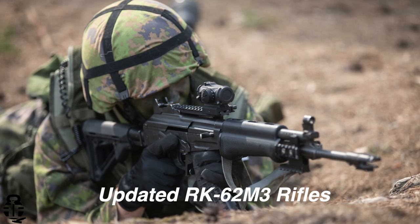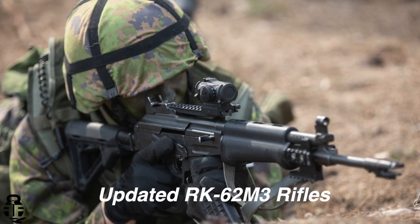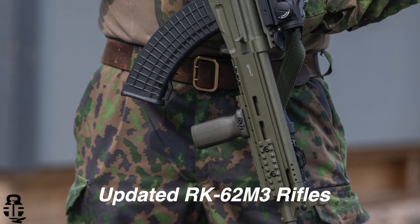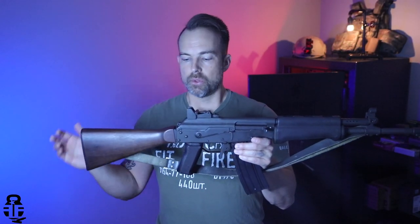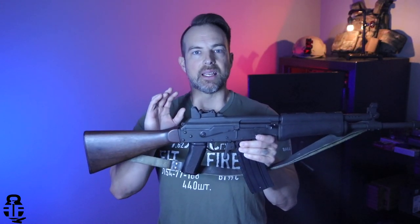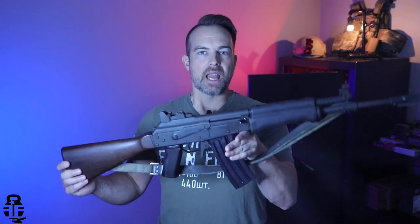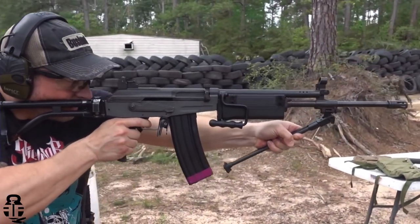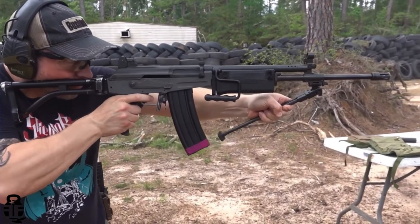Moving forward to 1976, the M76 was then adopted. It was offered in 7.62x39 but also 5.56, which is what we have right here. Another nuance — as you can see this has a wood buttstock, we'll talk about that in a second, but it didn't start that way. You can also see this has a very close resemblance to the Galil, and there is a very specific reason behind that.